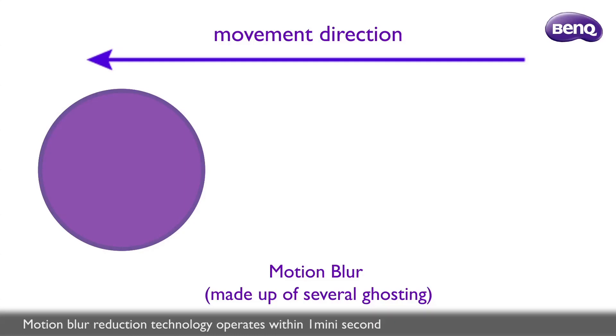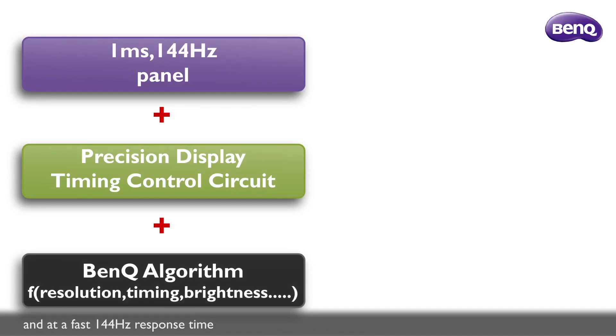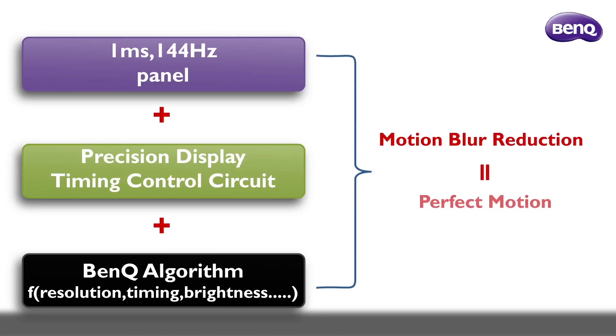Motion blur reduction technology operates within one millisecond and at a fast 144Hz response time in tandem with BenQ's precision display timing control circuit and proprietary algorithm. The result is exceptional overall motion blur reduction.